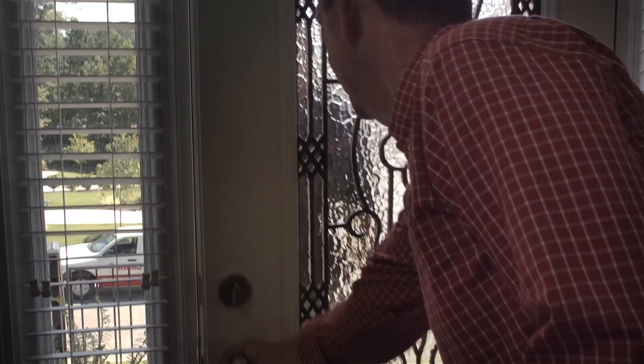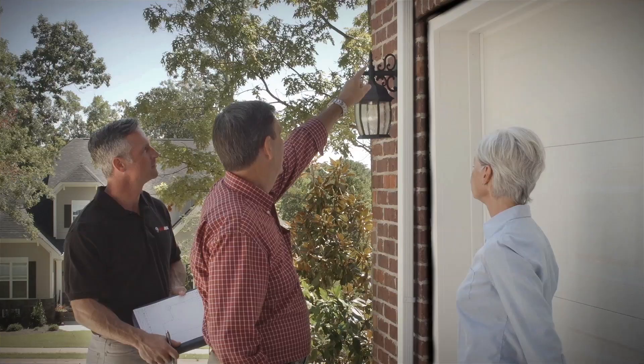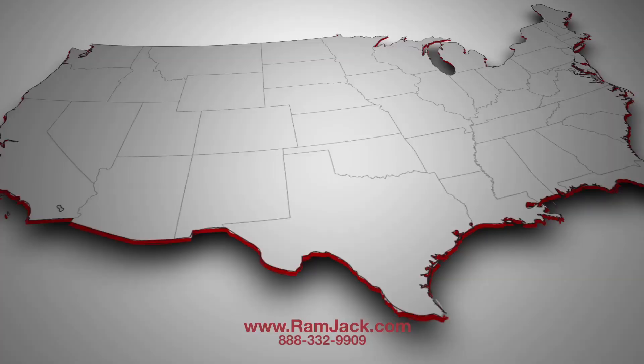The problem of foundation damage is complex and must be evaluated by trained professionals. If you suspect foundation settlement, please contact Ramjack today for an expert on-site analysis of your home or business.